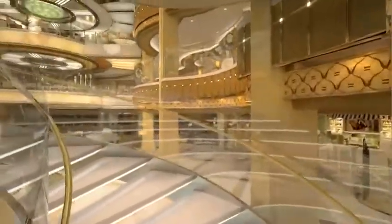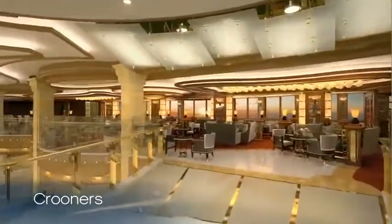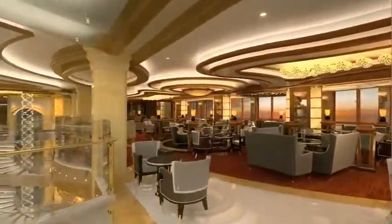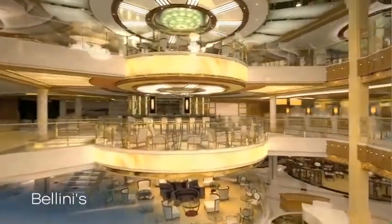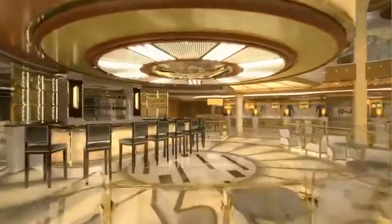On Deck 6, you'll find another passenger favorite, Krooners Martini Bar, featuring lively piano entertainers and dramatic ocean vistas. And for great views of the atrium and the Piazza below, be sure to stop by Bellini's Bar, our newest hotspot, offering a wide variety of the ever-popular Bellini drinks.